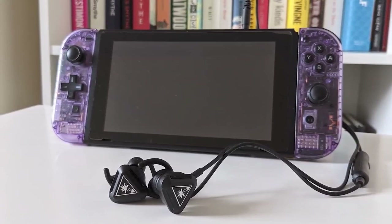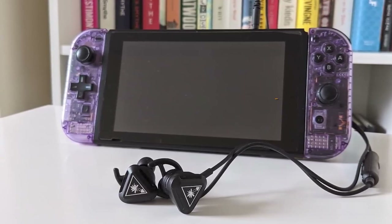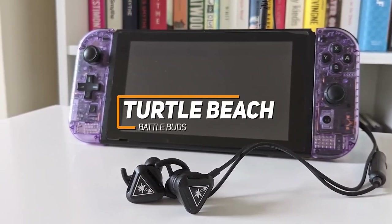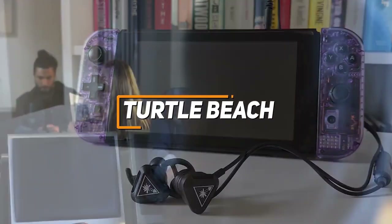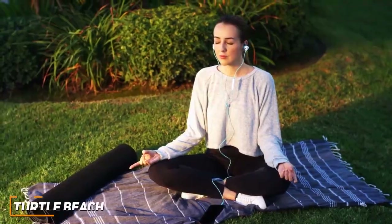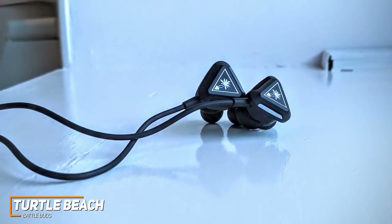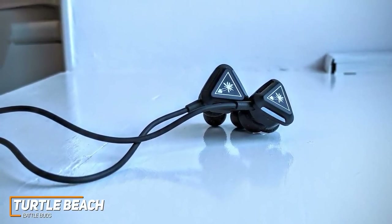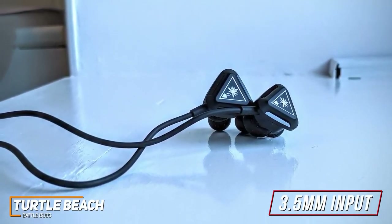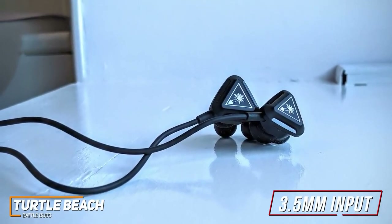If you're looking for gaming earbuds that provide a solid in-game listening experience and a useful boom microphone to communicate more clearly, the Turtle Beach Battle Buds are a great option. They are affordable gaming earbuds that allow you to communicate with your Discord chat clearly, packing impressive functionality into a simple, customizable design. The wired design offers less mobility than wireless options, but the 3.5mm input is compatible with nearly any system including the PS4, Nintendo Switch, PCs, and mobile devices.